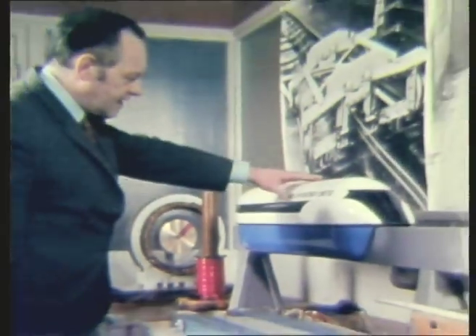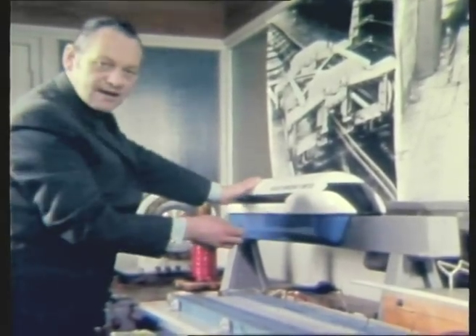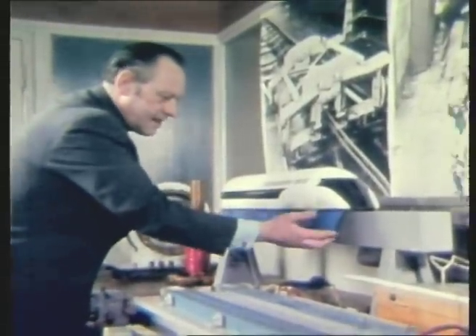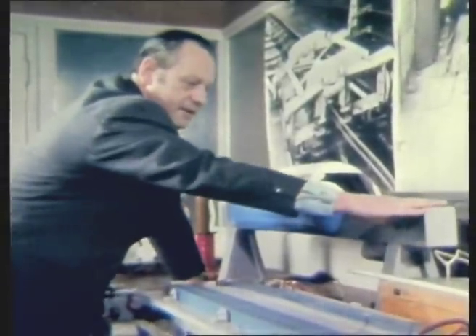This is a model of a tracked hovercraft, which is being developed as a full-scale, high-speed vehicle in England at the present time. The weight of the vehicle is being carried on air cushions in the manner of a hovercraft, but it's only going to float a fraction of an inch above this track beam.